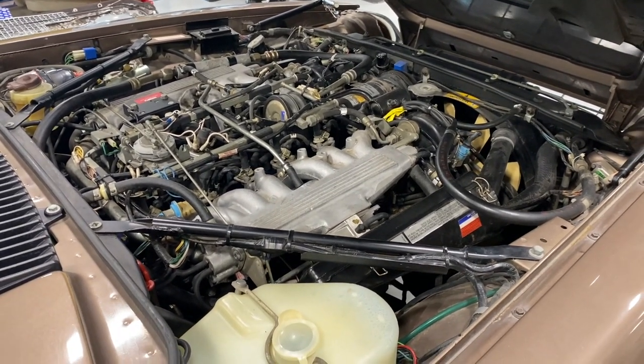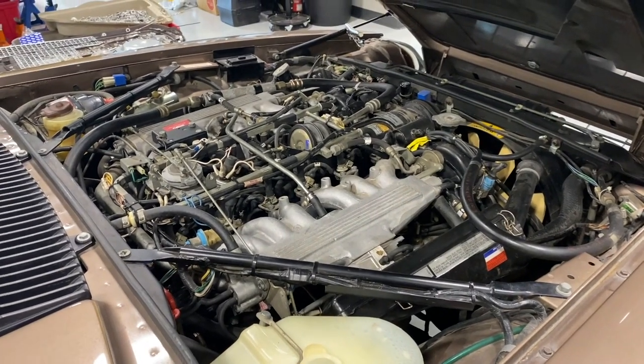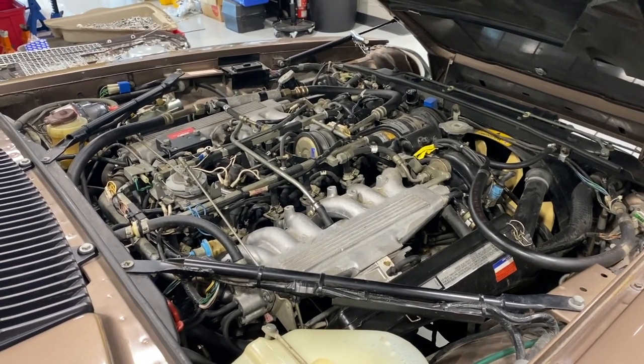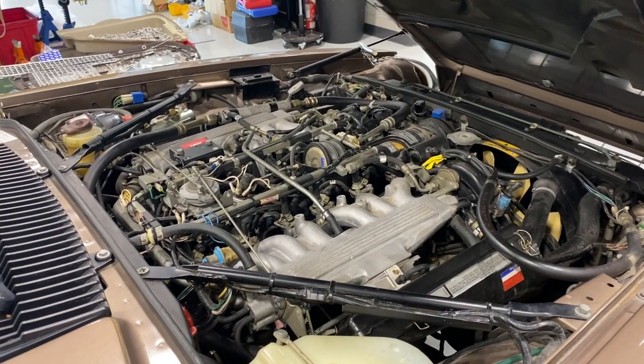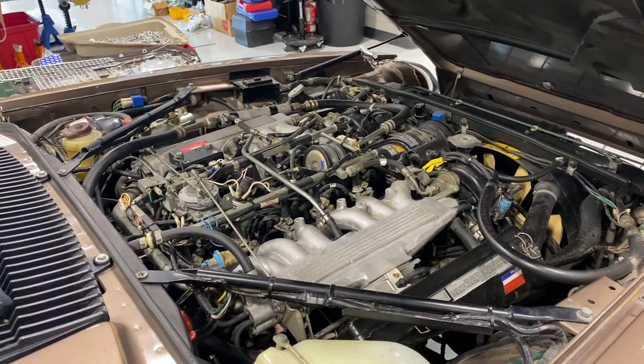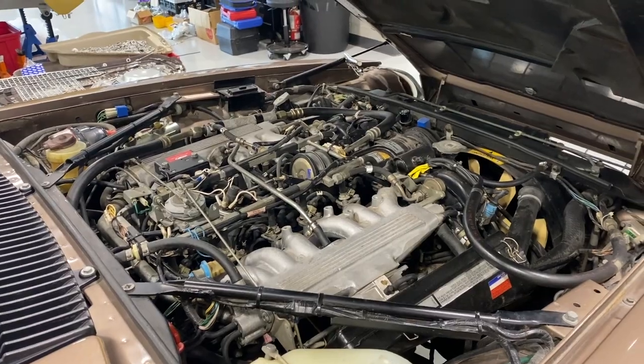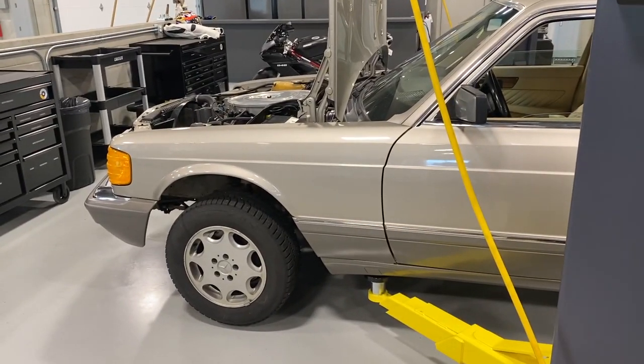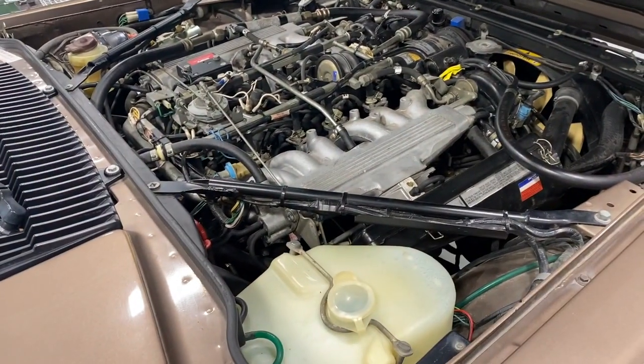Jaguar adopted this stratified charge engine for 1981 and came out with the Jaguar XJS HE. It had an extremely high compression ratio — 12.5 to one in Europe, 11.5 to one in North America. The Mercedes is running eight or nine to one depending on the market. So a much higher compression ratio.